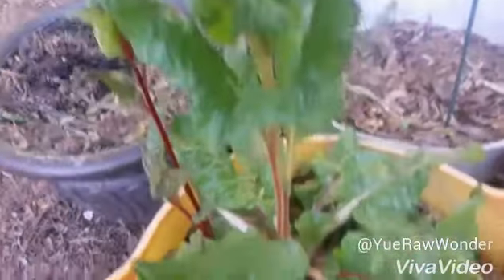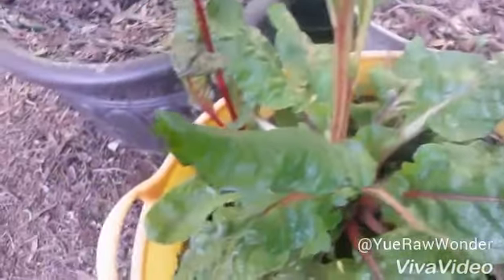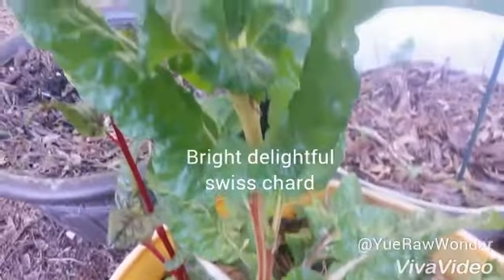This is my Swiss chard. The ruby red is over here — a variety of colors. Look at that stem.